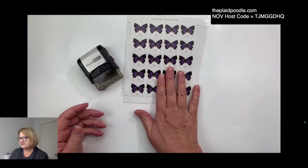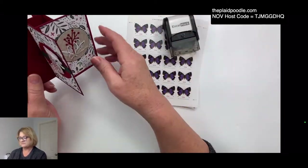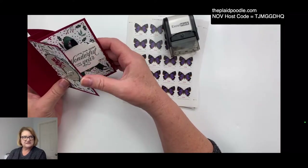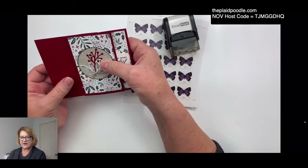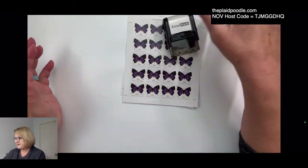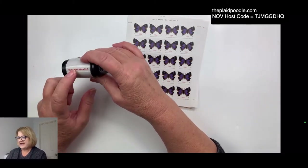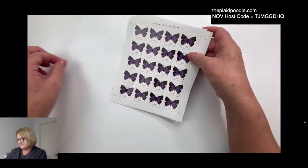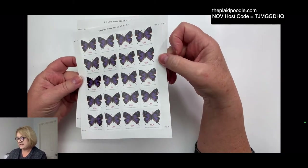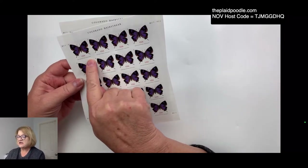Last week I talked about non-machinable cards and we made this little windmill tower card. I said it would probably require more postage because it's a little thick. I talked about the non-machinable stamp I ordered from Amazon. I went ahead and bought two sheets of these stamps at the post office last week — they have a butterfly on them and say 'non-machinable surcharge.'